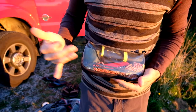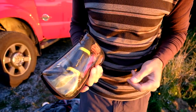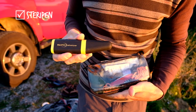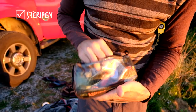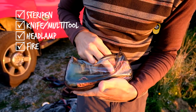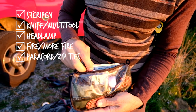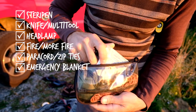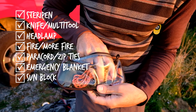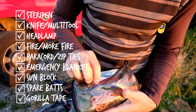This is a survival kit that I've assembled myself with essential items you're going to need any time you go into the wilderness. I have a SteriPen for sterilizing water, a pocket knife, a backup headlamp, a lighter, some extra rope, zip ties, matches, an emergency blanket, sunblock, spare batteries for the headlamp, and a roll of Gorilla tape. Those are pretty much the essentials, and it's great to have for throwing into your bag when you're going into the wilderness.